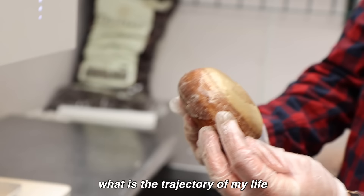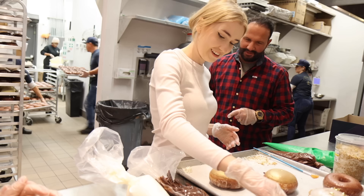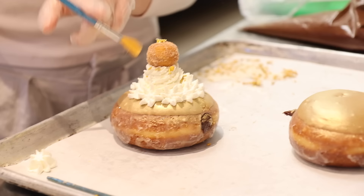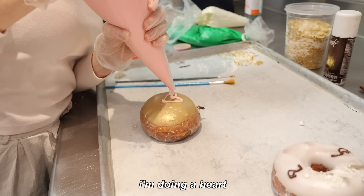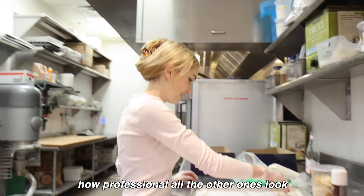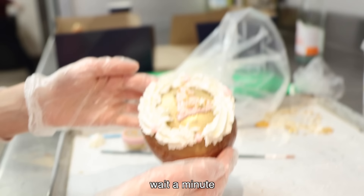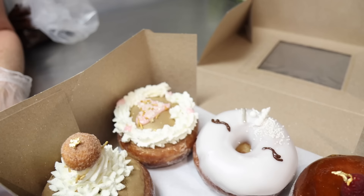Seeing the Mia Maples logo printed on the donut — my life is officially complete. I also wanted some height on the donut so I built it up with some icing, and what's better than one donut? One donut plus a mini donut. It was really making me realize how professional all the other ones look, but you know what — it's going to taste really good, and you can't make a bad donut. Here is the box of couture donuts that I made.